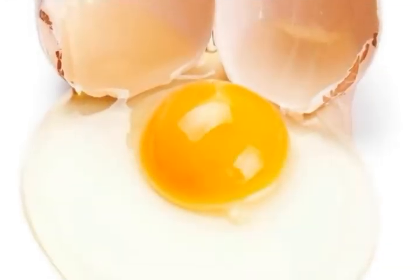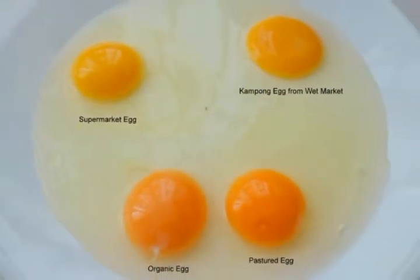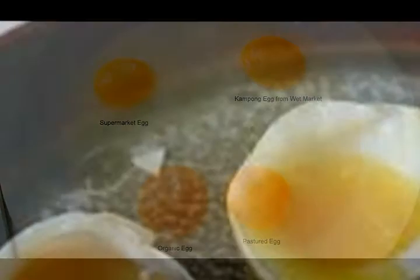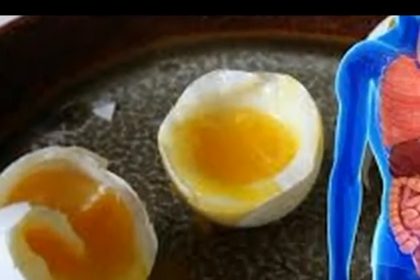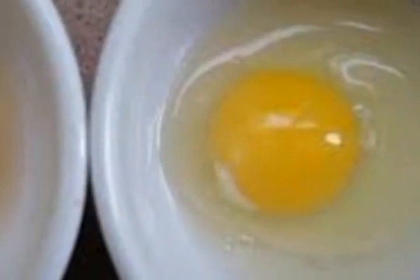The color of the yolk: for most people it is quite usual to see eggs with light or bright yellow yolks. However, this is not the perfect yolk color. The ideal color for the chicken yolk is deep orange. Next time you eat eggs, check out the color of the yolk to make sure you are eating really good and healthy eggs.